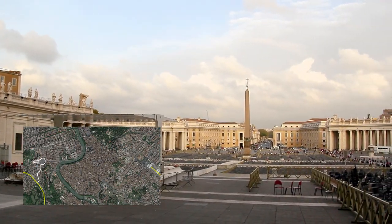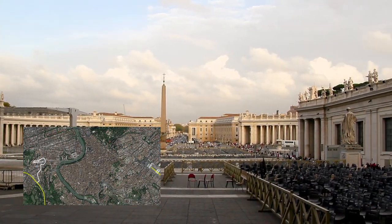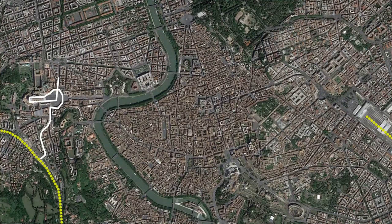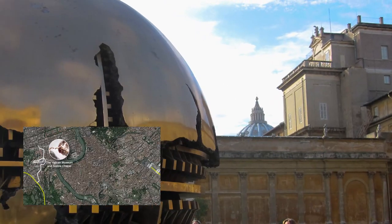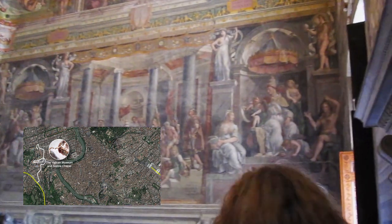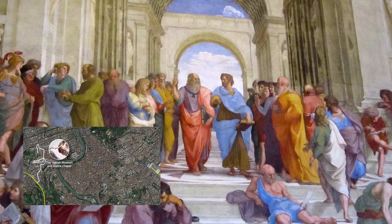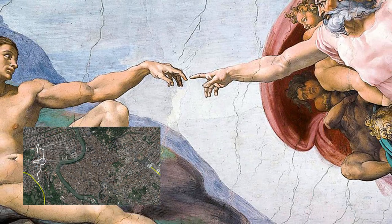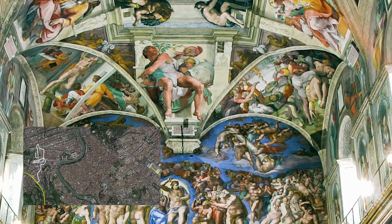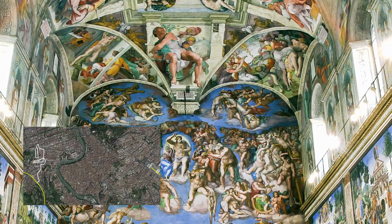Heading out of St. Peter's, head towards the large obelisk in the center of the square and turn left, or north, up the street, taking another left at the corner of the wall to the Vatican. Here you will enter the Vatican Museums, where you will see well-known masterpieces from throughout the centuries, including works by Raphael and the Sistine Chapel paintings by Michelangelo. Although the museum is huge, you can march through it in about an hour and a half.